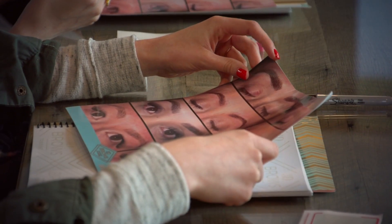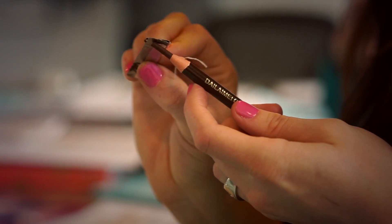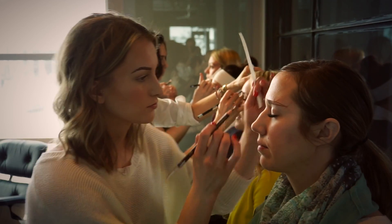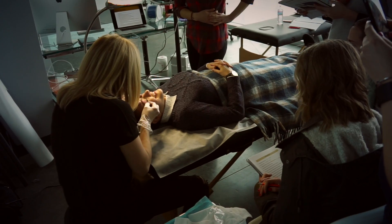Microblading is a fairly new technique in semi-permanent cosmetics to create a fuller brow for people who don't have brows or who have sparsity in their brows. It's more of a realistic and natural look that actually looks like real hair.